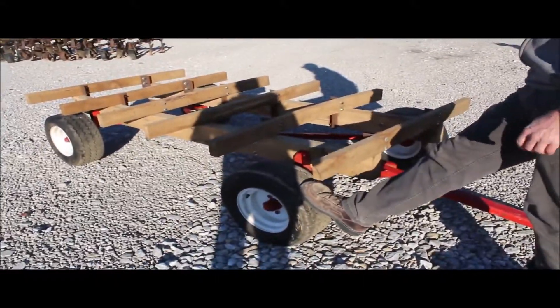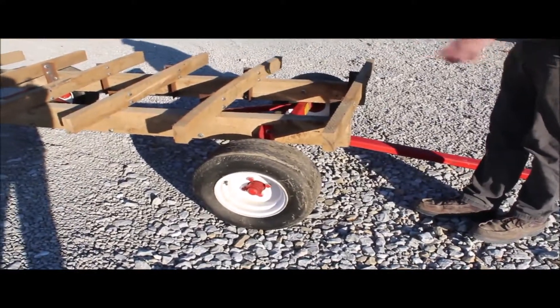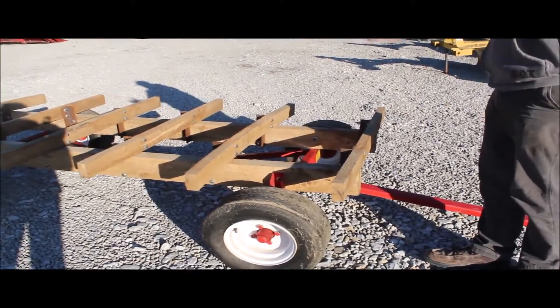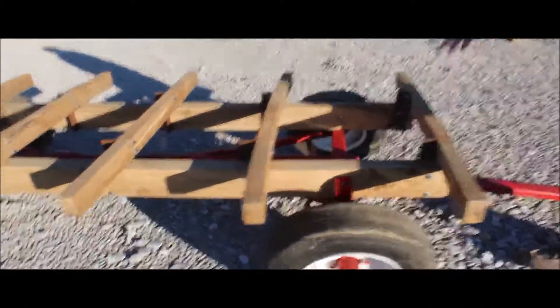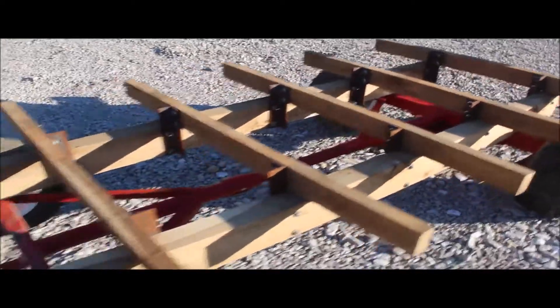This tire here — we did put some air in it, but it goes down, so it may need a tube put in it, just not quite sealing right. But this wood is excellent. It just needs the long boards put on it. He's already put the angle irons on it; he was going to use it as a little show wagon.